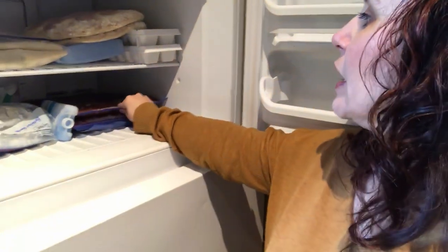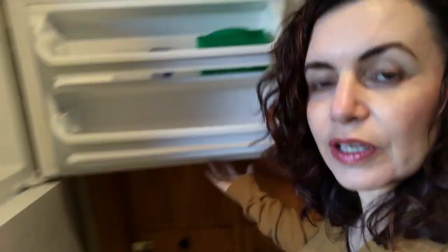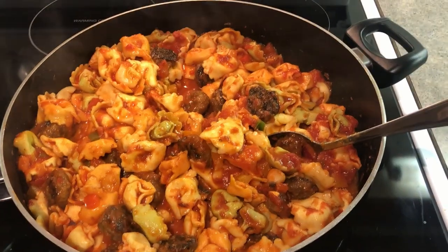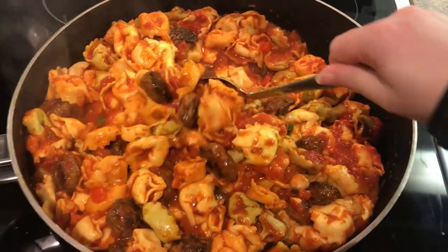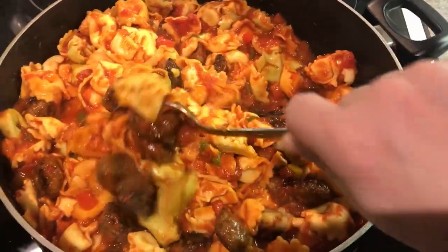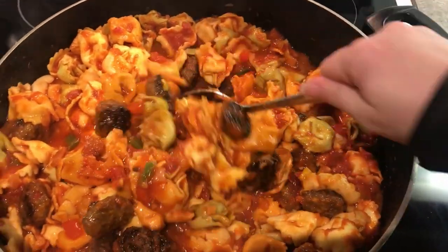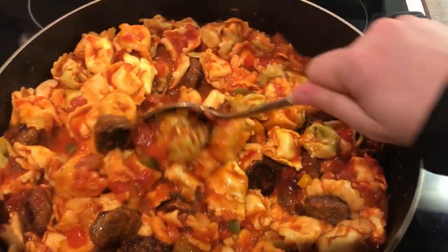I also have spaghetti sauce and the zucchini sausage soup left in the freezer. Last night I made the tortellini sausage skillet — it turned out so good, it was delicious! It was a new invention recipe and it was amazing, so I'm definitely making that one again. The whole family loved it and my husband was like, 'Yeah, this is a big hit.'